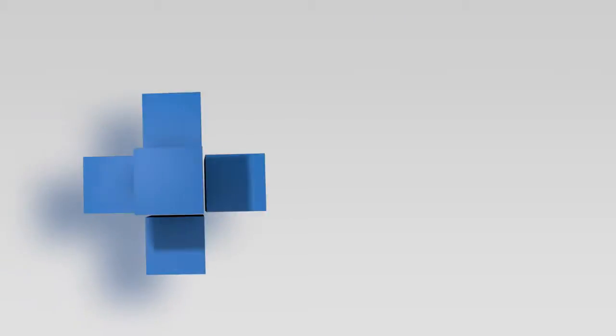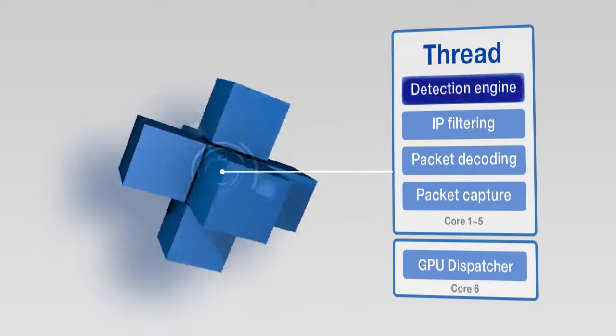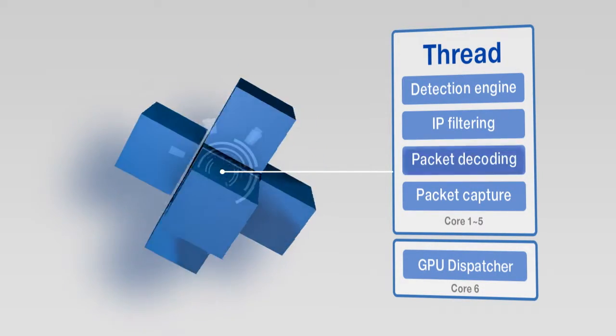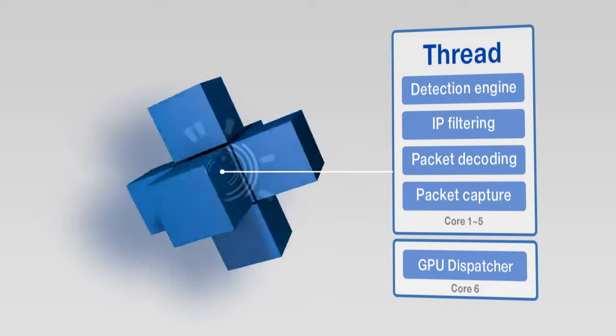Each thread calls out functions based on a chunk unit of multiple packets, thus performing diverse work such as communication with the GPU for multi-string matching using the batch processing method.